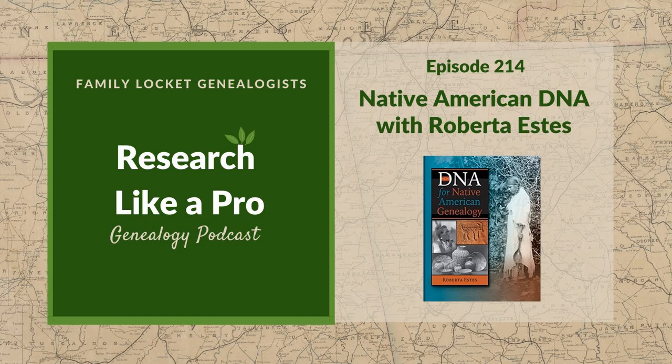Nicole thanks Roberta for the great overview and the tip on searching Virginia Memory — the Library of Virginia website chancery records. There are many more resources than people might think. Many researchers go straight to the Dawes Rolls — the government rolls where people tried to prove ancestry to get land when Oklahoma became a state — but there are also the Guion Miller Rolls. You have to learn about the specific locality and what resources are there.